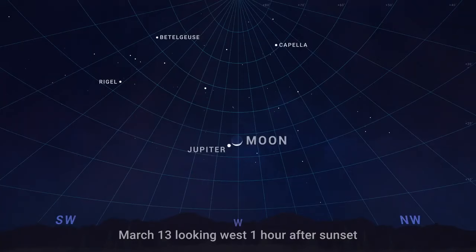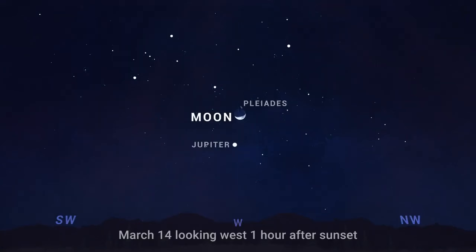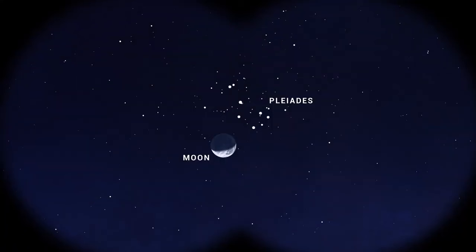And on March 13th, it's joined by a crescent moon so close that the pair will be visible together through binoculars. On the following evening, the Moon visits the Pleiades. This is another close pairing with the five-day old lunar crescent hanging right next to the bright star cluster that will look great through a small telescope or binoculars.